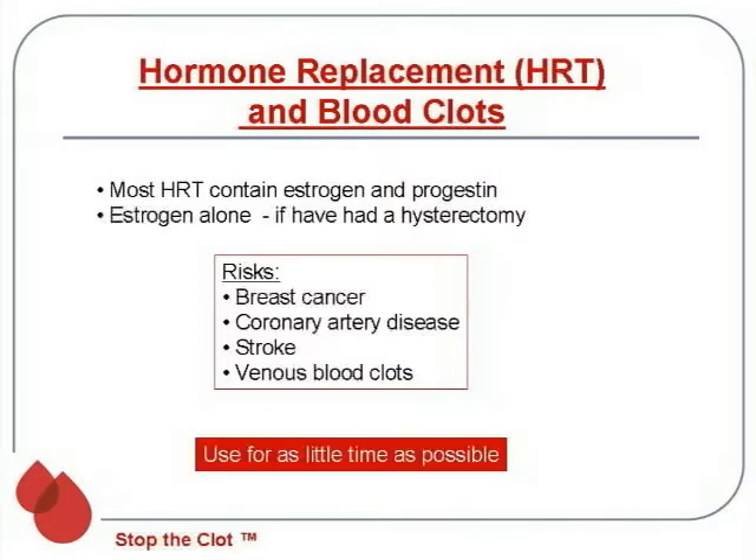The current guidelines say that if you have to use hormone replacement therapy because of symptoms, try and use it for as little time as possible, but nobody knows how little is good enough.